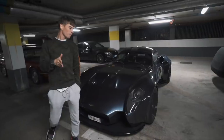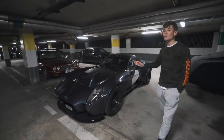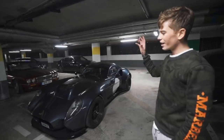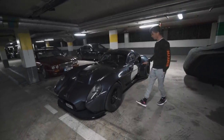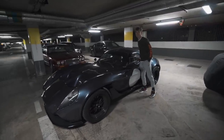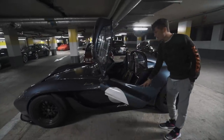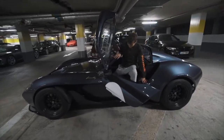I've actually driven one of these on my French channel before and loved it. This is going to be the first time we drive it in English. That was several months ago — a completely different spec, completely different car. This is the one that is going to be mine for the next couple of months. If you want to see a full tour of the spec and more info on the car, check yesterday's video. The link will be in the description or popping up on screen right now.